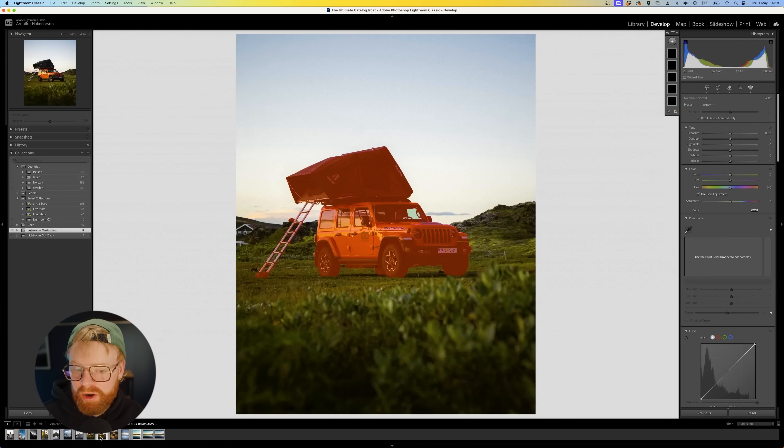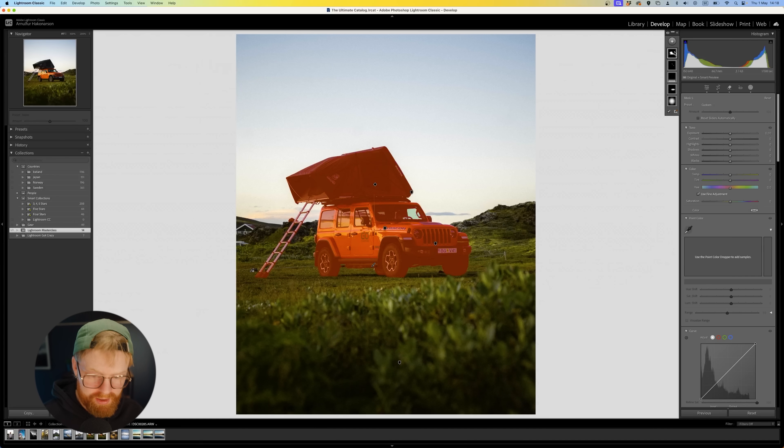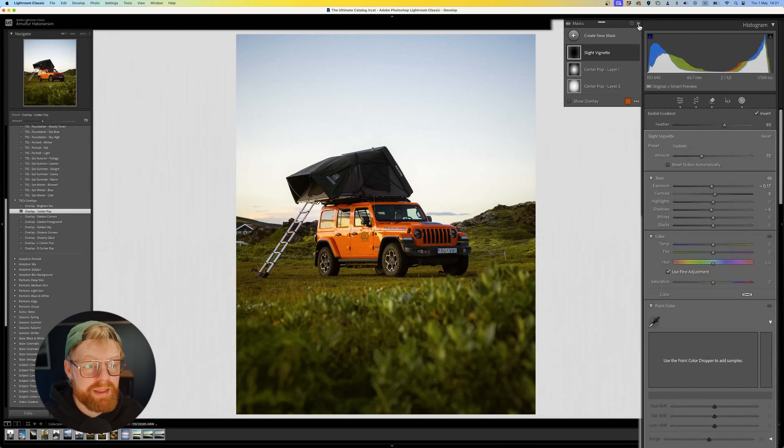You might be sitting there watching this and thinking, okay, that sounds awesome — but what does that look like in practice? Well, let's say I'm editing a photo and I decide: this is the subject, and I want the mood to feel soft and cinematic. Once I've decided that, I have a direction. That was the biggest shift for me, and the biggest shift I want you to have too.